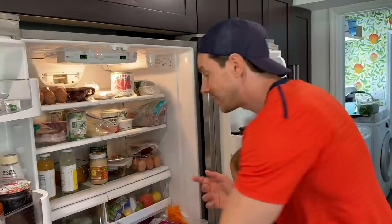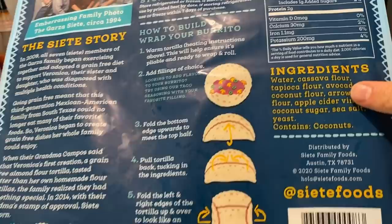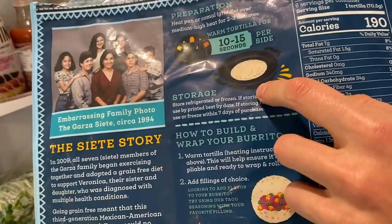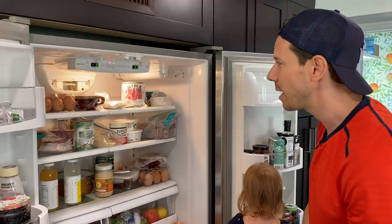Siete makes the most amazing paleo burritos — bigger than Rose's head. Normally burritos are made from wheat and gluten, but these are paleo because they're cassava flour based with avocado oil. The key is you have to heat these in a very large comal or cast iron pan. The breakfast burritos we're making lately are too legit to quit — they're just absolutely fantastic.